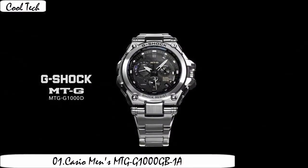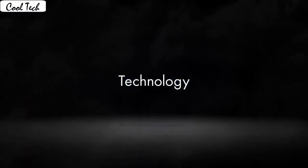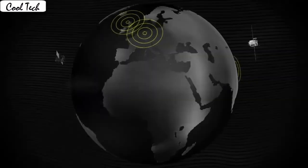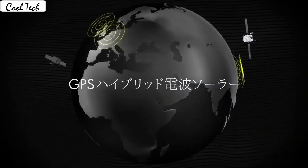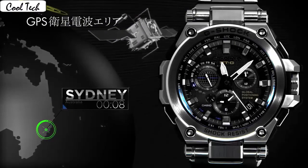Item shape: round. Display: analog. Clasp: one-touch three-fold clasp. Case diameter 50mm. Band material: stainless steel. Band color: black. Dial color: black. Special feature: women's watch. Item weight: 7.04 ounces. Movement: automatic. Water resistance depth: 400m.